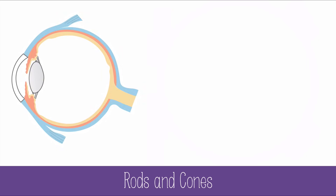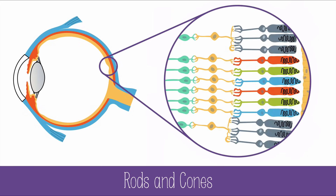Our sense of sight uses rods and cones as the main sensory receptor cells. Rods and cones are located in the retina of the eye, and they're types of photoreceptors. The rods allow you to see in dim light, and the cones detect color and bright light.